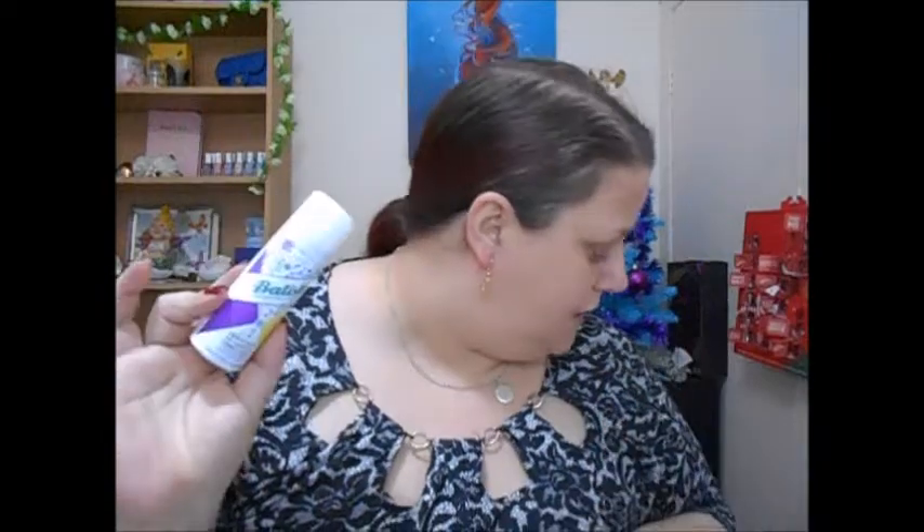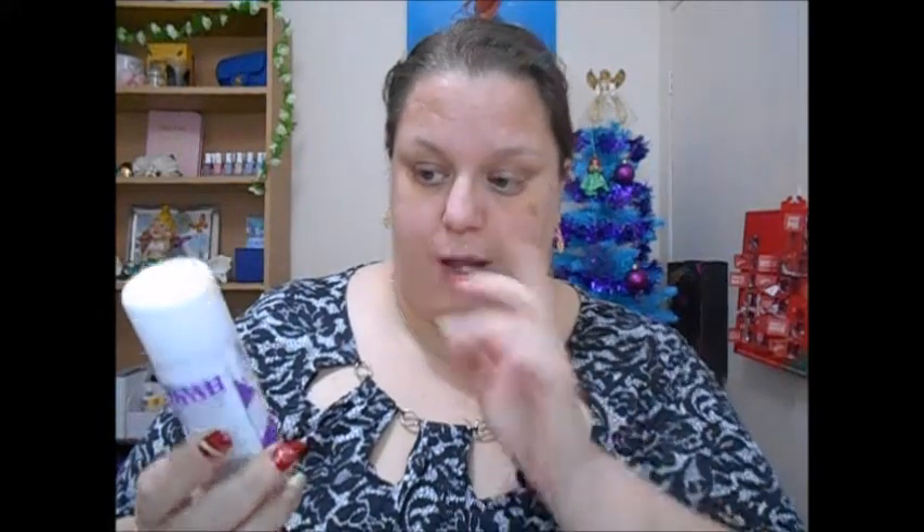The first empty is my Batiste two-in-one dry shampoo and conditioner — it is all gone. I've realized I don't use dry shampoo; it's just not something that fits my lifestyle. When I don't wash my hair I just throw it back in a ponytail. I do have one more dry shampoo in my collection but I'm no longer going to purchase it — it's not worth it for me.